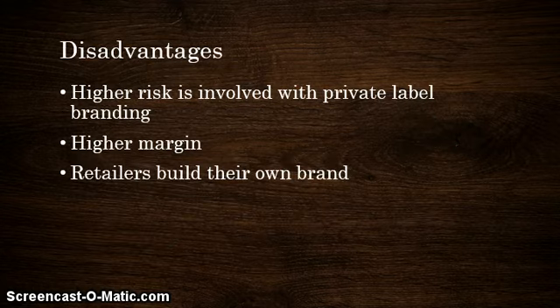Speaking on the disadvantages: there is a higher risk involved with private label branding. Retailers have to build their own brand, which can be a very daunting task, especially given the loyalty people have towards established products. Also, higher margin calculation can be difficult — it can be hard for a retailer to calculate which products have the highest margin. Conversely, high sales volume of lower margin products can be more profitable, and this can be considered a disadvantage for them.